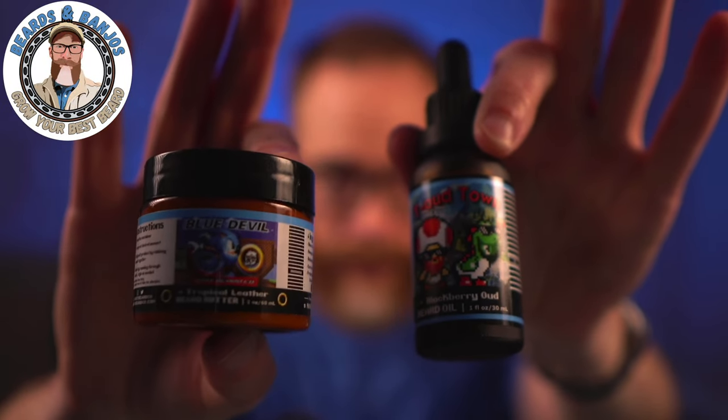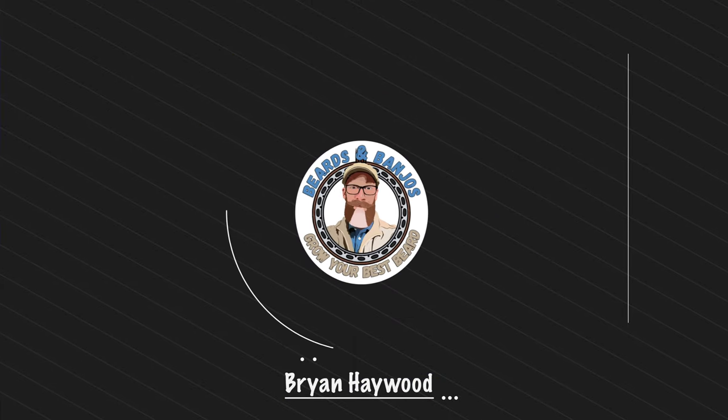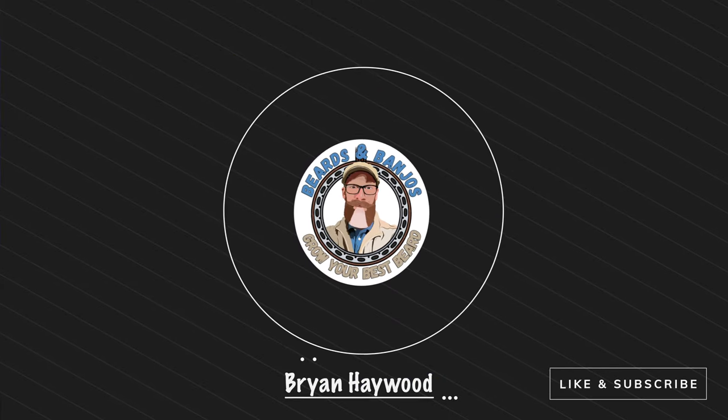Today we're talking about 8-Bit Beard Co, and specifically we're going to talk about all of the scents. I've got eight different scents here to talk about. Welcome guys, my name is Brian, this is my Beards and Banjos YouTube channel where we try to help you grow your best beard possible. Thank you so much for joining me.